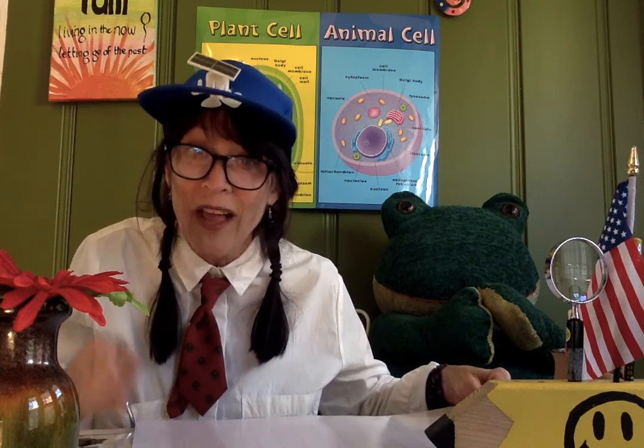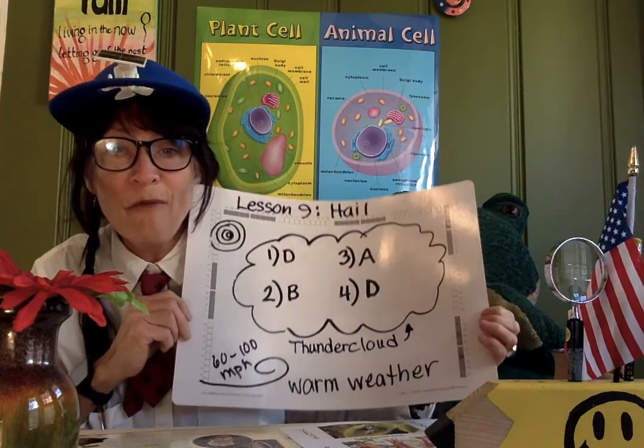Hey boys and girls, are you ready for another science lesson? Well, Jeffrey decided to be a part of this lesson too, even though I said, Jeffrey, I don't know if this is right for you. But even so, here he is, all ready to learn science. But before we learn today's lesson — which is kind of scary, I'm kind of afraid to even talk about it — let's talk about last lesson's answers.